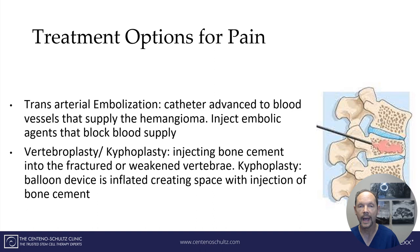Other treatment options for pain include embolization, where a catheter is advanced through the blood vessels to the area supplying the hemangioma, and embolic material stops blood flow to reduce or eliminate the blood supply, causing the hemangioma to shrink. If there is vertebral collapse or fracture, vertebroplasty or kyphoplasty can be performed — a needle is used to inject cement, providing stability and structure to the collapsing or fractured vertebral body.